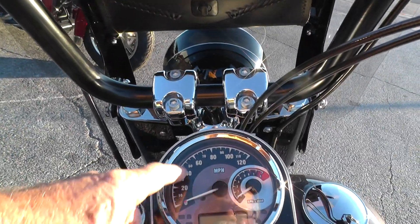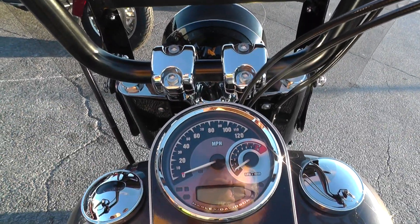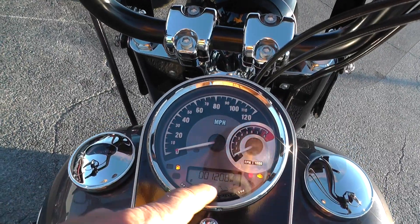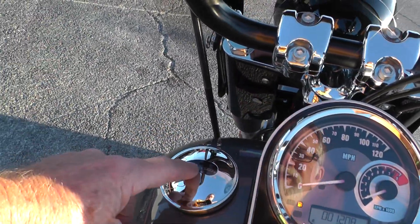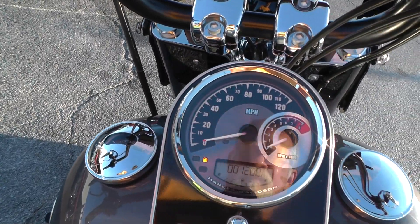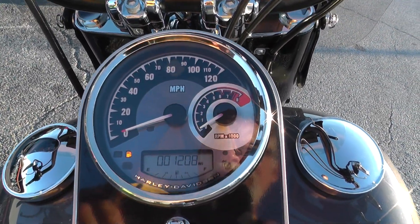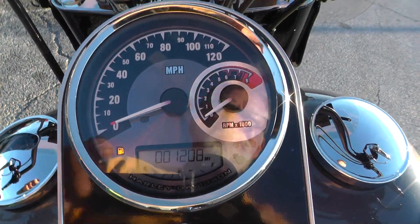Got a cool dash here with the speedometer and the tach, and then a digital readout for your miles, and fuel gauges here. That blinking light is anti-lock brakes. This bike's only got a thousand two hundred and eight miles on it.